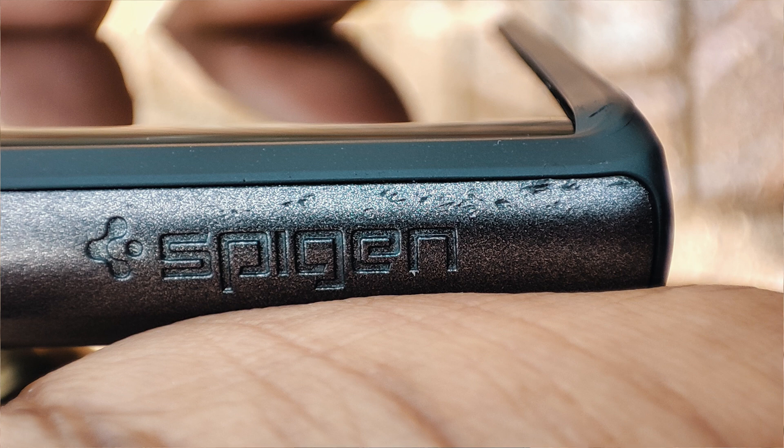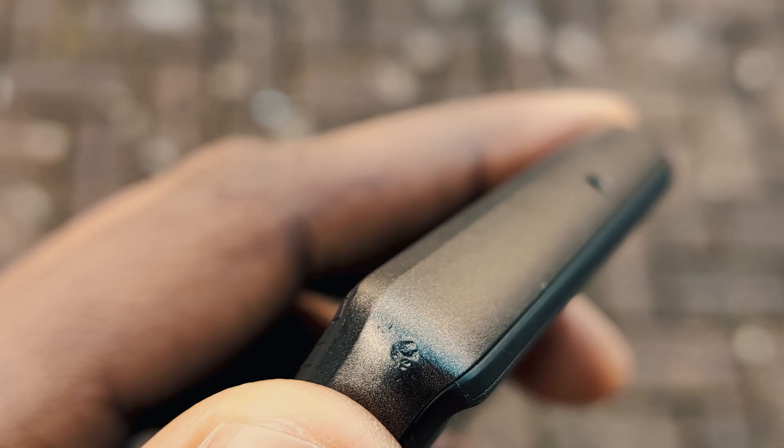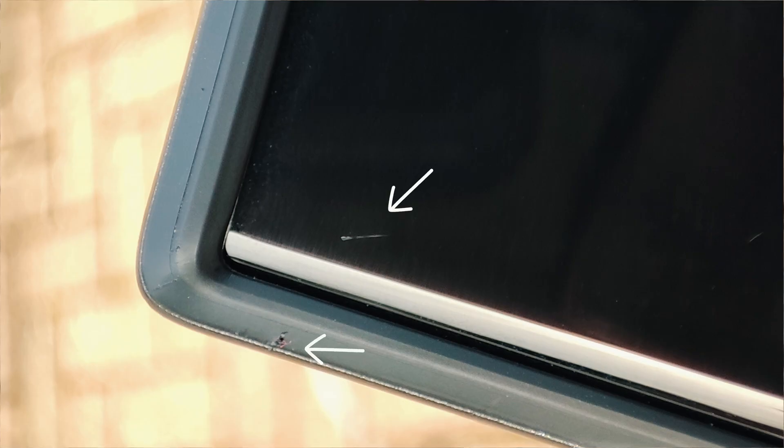The phone flew out about five feet away, hit the floor, and landed face down. I picked it up and was getting excited that nothing had happened — then I noticed a little scratch. And guess where that scratch was? Towards the edge of the phone.